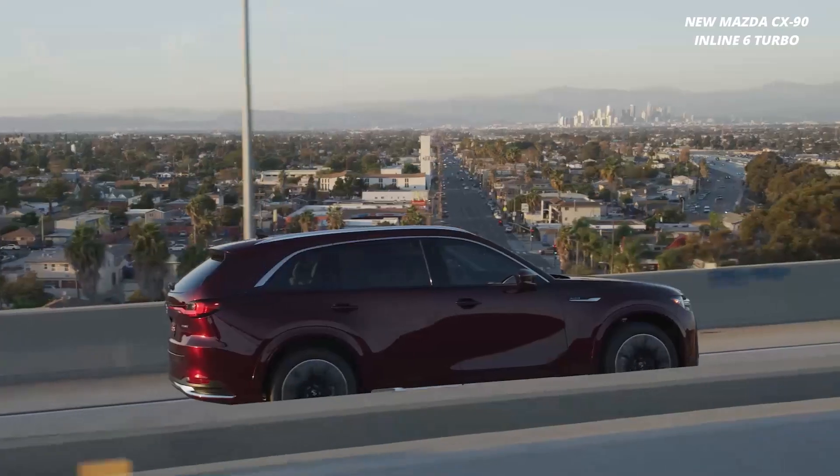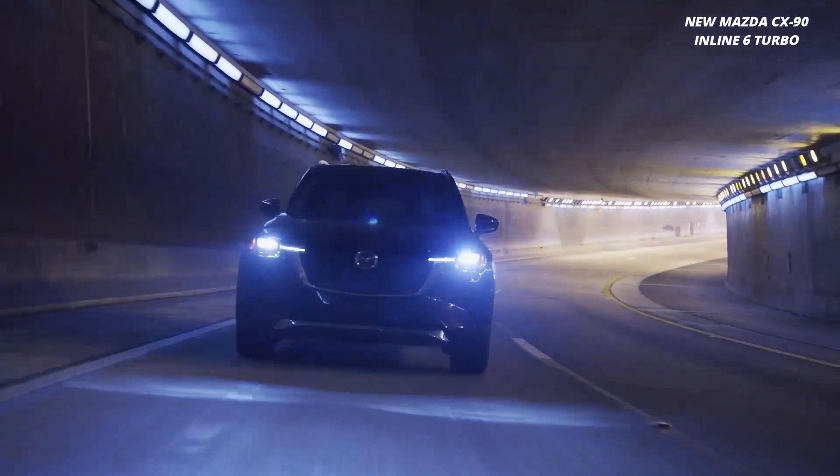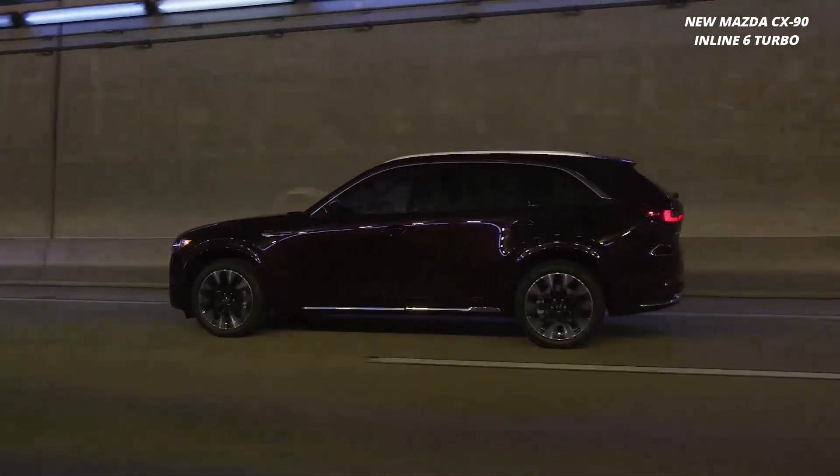So, my friends, if you're craving a luxury SUV that marries power, luxury, and cutting-edge technology, look no further than the 2024 Mazda CX-90 Inline-6 Turbo.